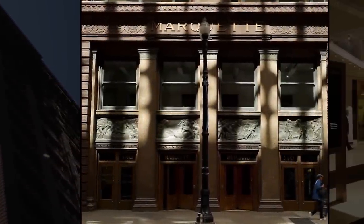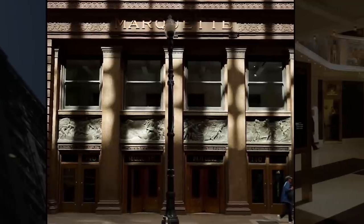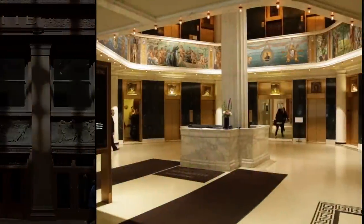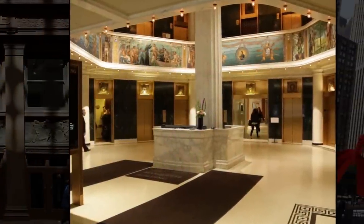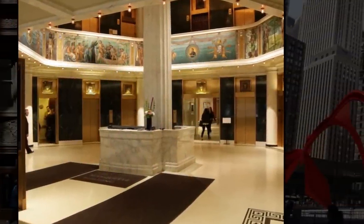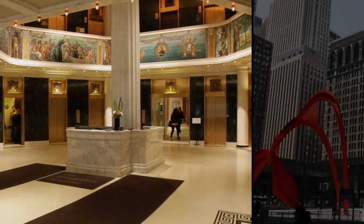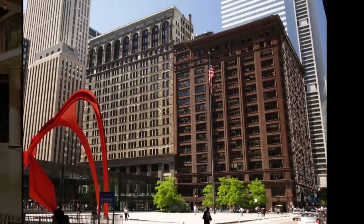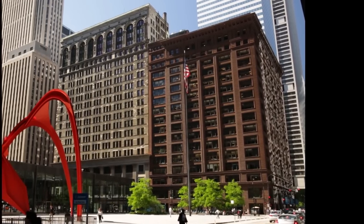It was further designated a National Historic Landmark in 1976. The fight to preserve the Marquette Building and its successful designation as a historic landmark is an important part of Chicago's architectural legacy. The win marked a turning point in the city's approach to urban planning and understanding the continuing value of architecture.